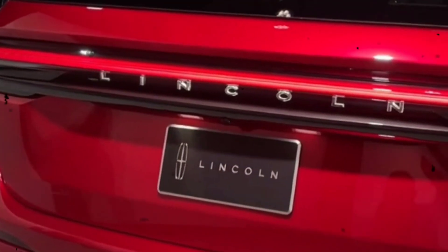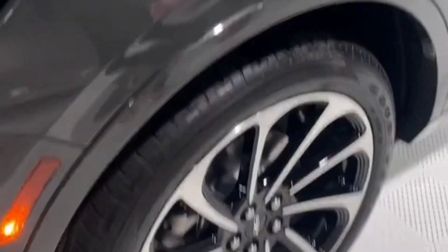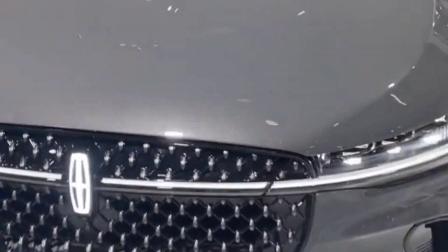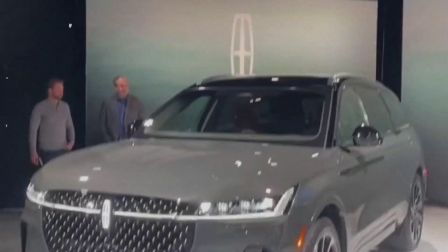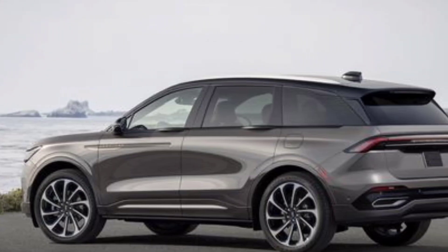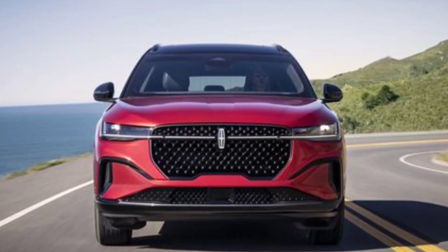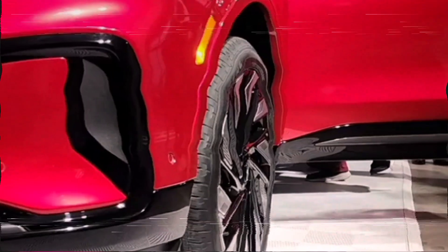Neither the EPA nor Lincoln has announced fuel economy estimates for the new Nautilus, but given the similarities in output between old and new, we expect the base engine model to remain at around 22 miles per gallon city and 22 miles per gallon highway. For the hybrid, we expect fuel economy to be in the same ballpark as the Ford Escape hybrid, with an EPA number of roughly 37 miles per gallon in the city and 33 miles per gallon on the highway.